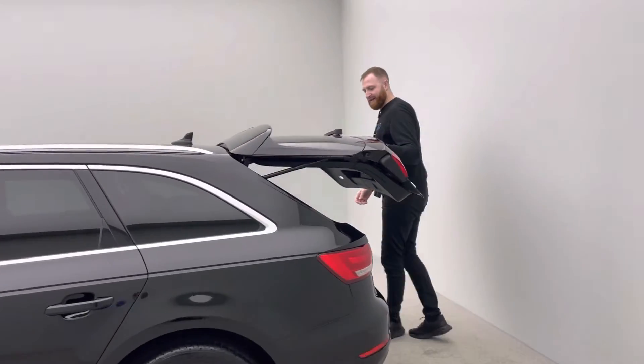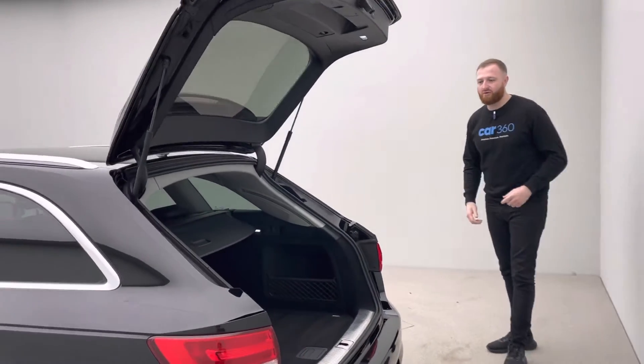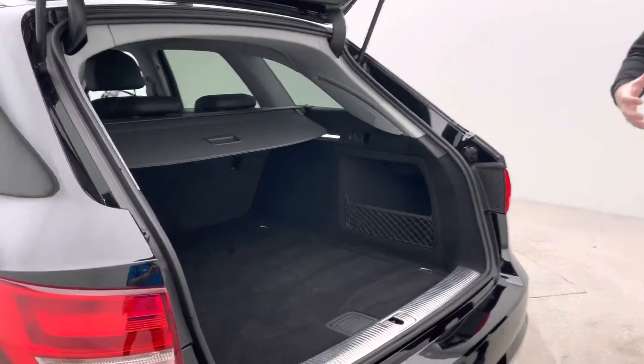Also, with the interior and the exterior, you've got an electric tailgate, which always comes in handy. Nice bit of boot space as well.